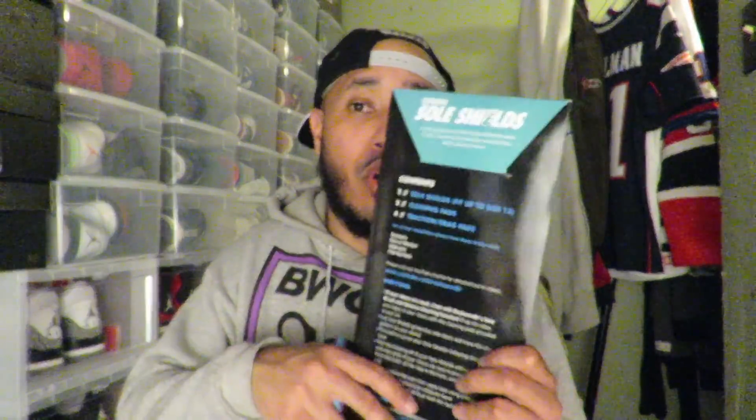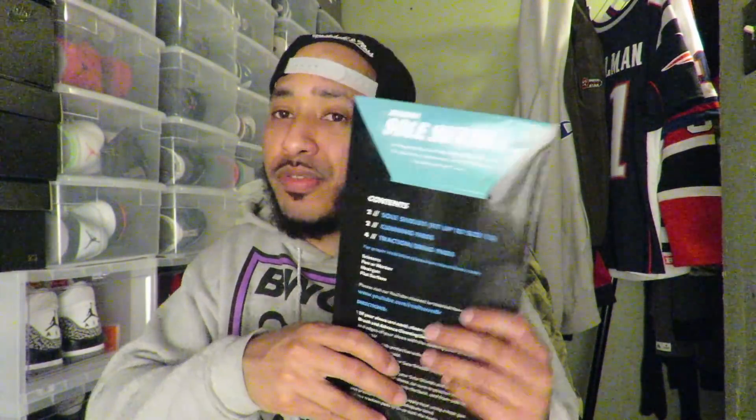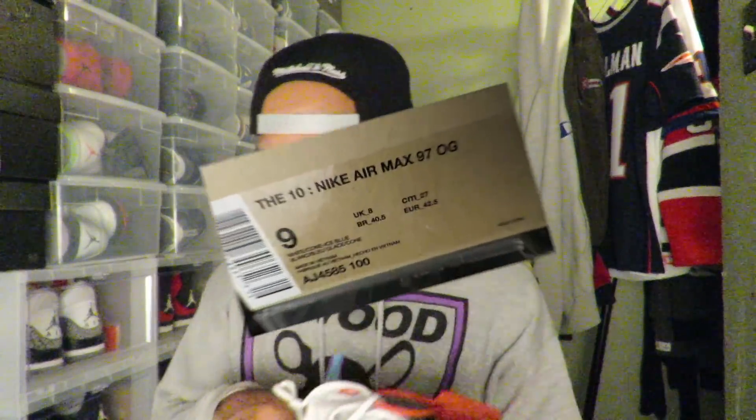Shout out to Reshoevnator — I've put these on a couple pairs of my shoes and they do last. The only thing I'd say is use a heat gun; I used a blow dryer and I don't think it was as effective. Just follow the directions step by step when you apply it. They're not paying me for this, I just like to use them. But again, thank you for tuning in guys, I hope you enjoyed the review. It's your boy K Slay — peace.